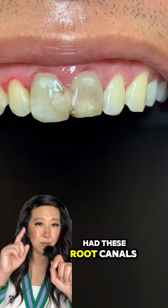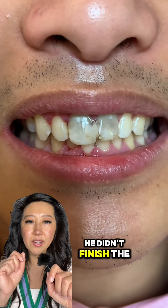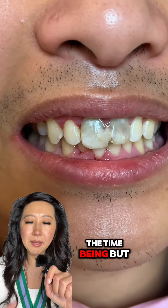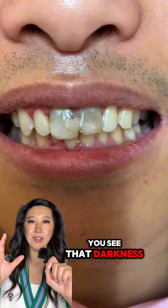What happened was he had these root canals done. Fortunately, unfortunately, he didn't finish the whole procedure — he didn't get the crown, so it was just temporary fillings in there at the time. But they started to crumble, and of course they darkened over time. That's why you see that darkness.